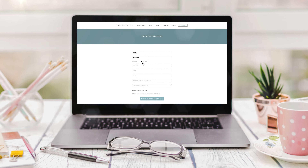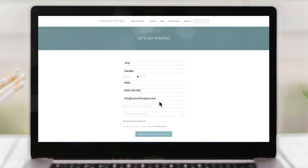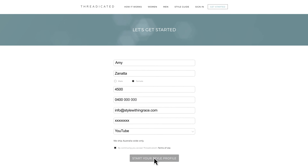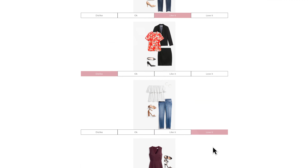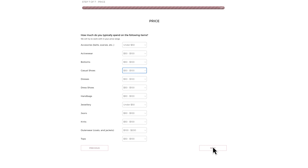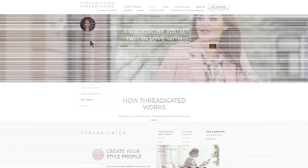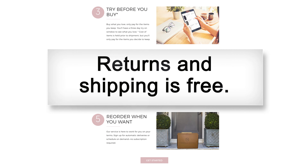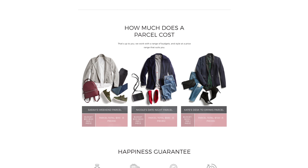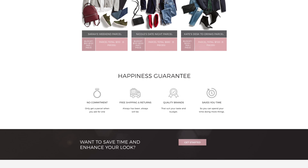If you're interested in getting a Threadicated box as well, here's how it works. Set up an account on their website, which I've linked in the description box below. Then create your style profile by answering a few questions about your fit and style preferences. Set the price that is right for your lifestyle and then request a parcel. You pay a $59 Australian dollar styling fee for each shipment, but returns and shipping is free. Your stylist will then send you five pieces that will suit your lifestyle, fit, and budget.